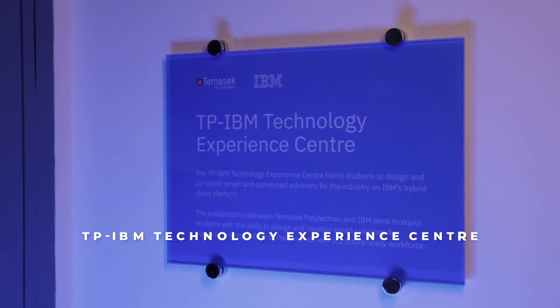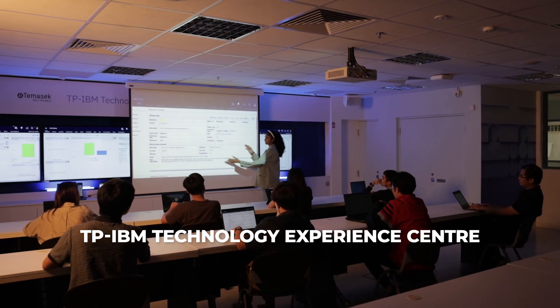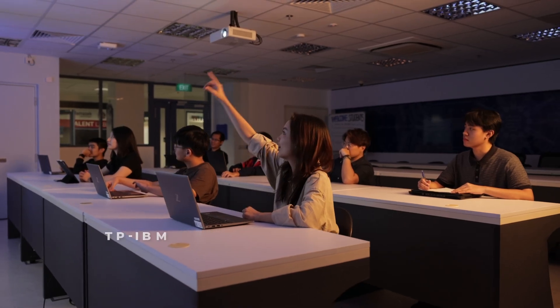At the TP IBM Technology Experience Centre, students acquire valuable skills in cloud computing and cloud security.